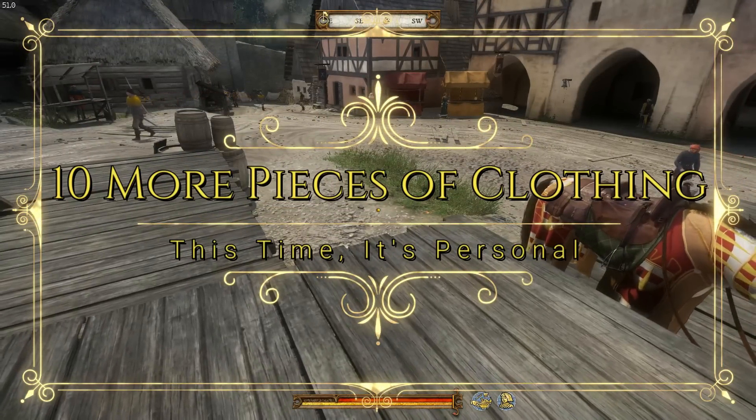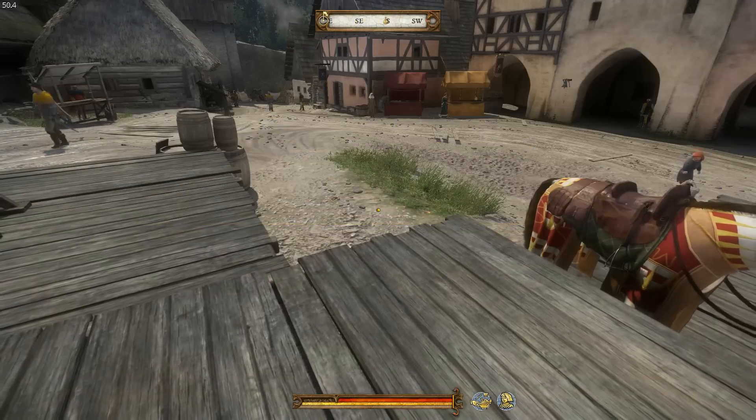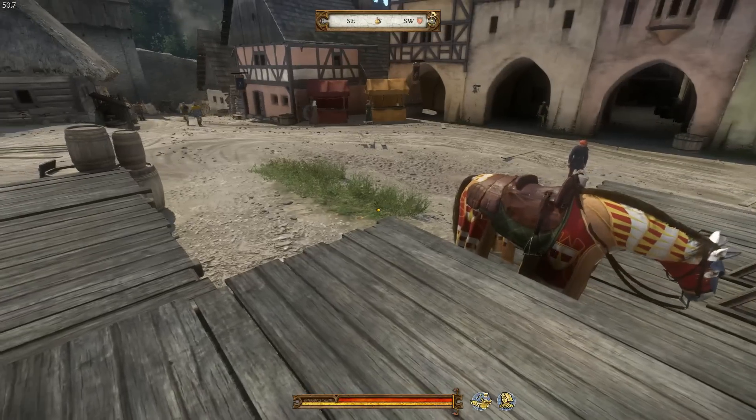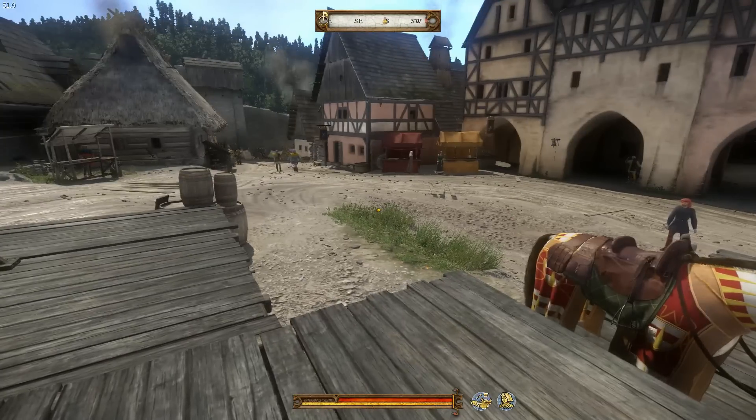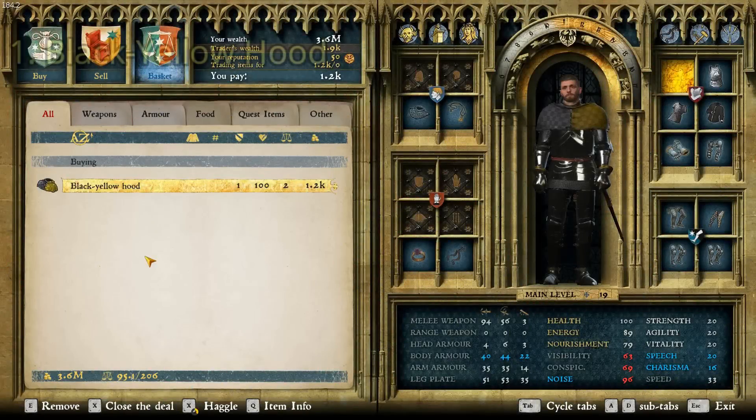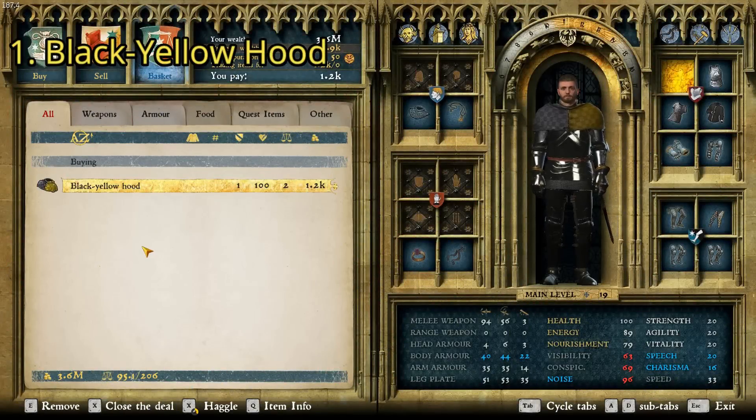So this is hoods, wafenrocks, and jupons — the three categories. The first several can be found right here in Rite. The first item is probably the coolest hood in the game — the Black Yellow Hood. I'm over in the Rite Tailor shop. It costs 1,200 groschen and has a charisma of 18.